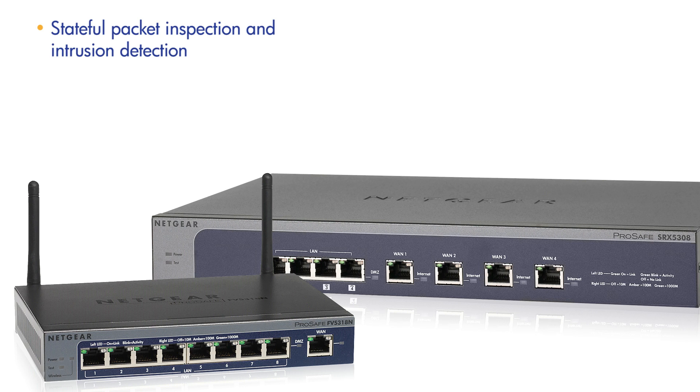ProSafe firewall uses true stateful packet inspection and intrusion detection technology for robust business security. They enable site-to-site connections with industry-standard IPSec VPN tunnels and enable remote user connections through either IPSec or SSL VPN tunnels.